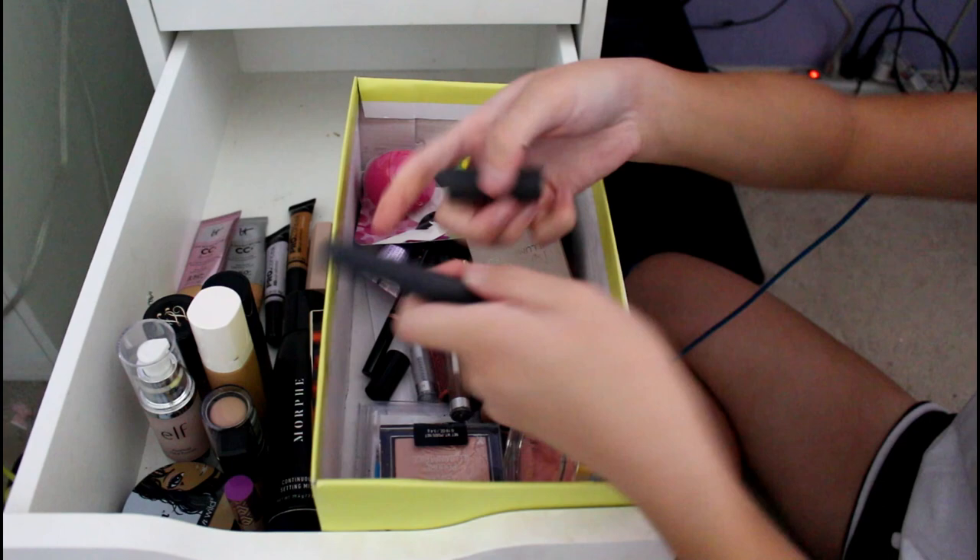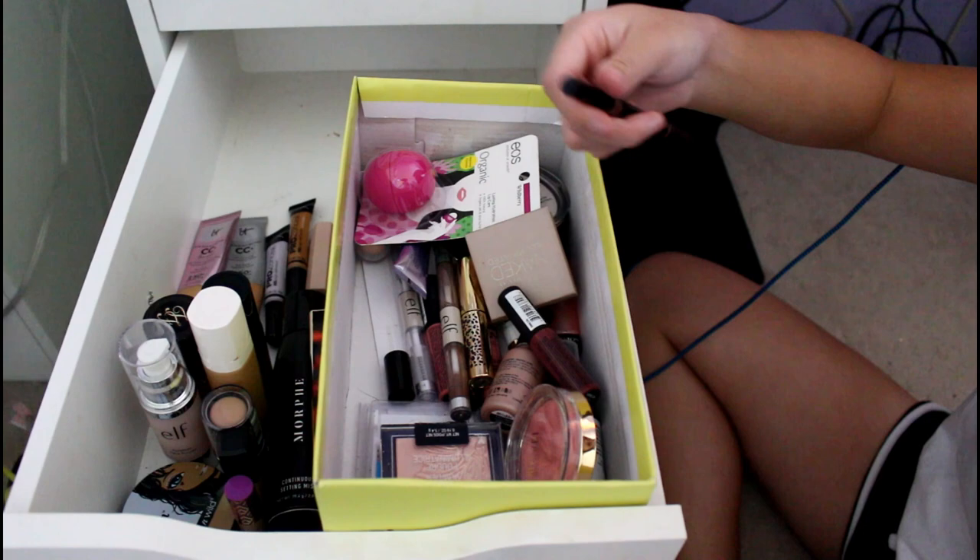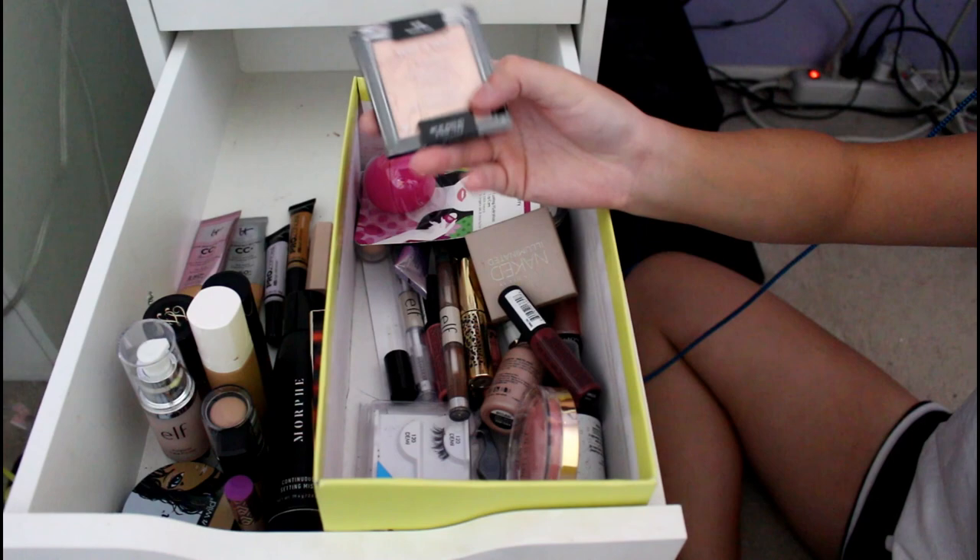I don't really wear lip products because I have a fear of getting it on my teeth, and also because you have to reapply it. I have another Anastasia brow pencil — this is probably an old one, yeah it's old, we're throwing it away. This is the Wet n' Wild highlight in Precious Petals. My friends loved this and it was cheap and on sale so I bought it. It's good for a drugstore one.